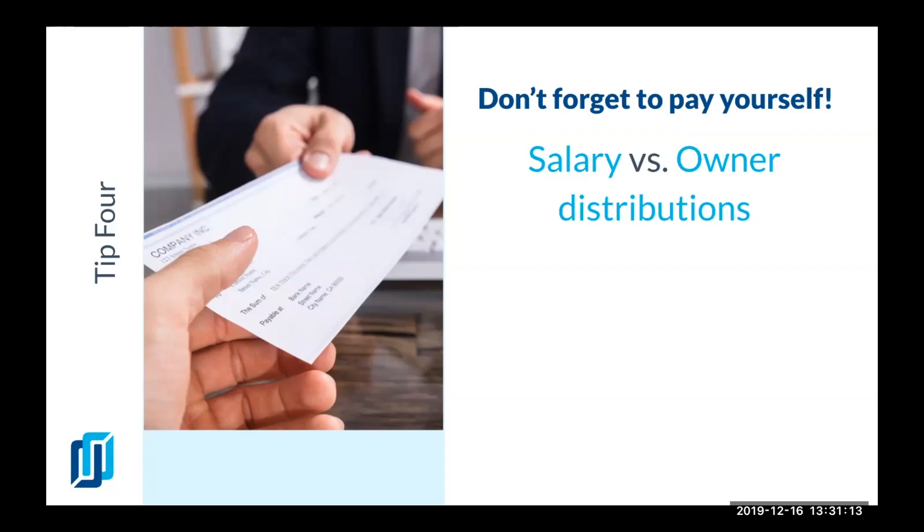You're paying yourself as an owner of a business that is making a profit, but you're actually working as an unpaid employee for an unprofitable business many times. When you pay yourself, you use this amount as an expense coming out of your revenue, so your profits will be less and you will pay less taxes. You can even do the math and see if you will save more money this way or if you don't pay yourself.